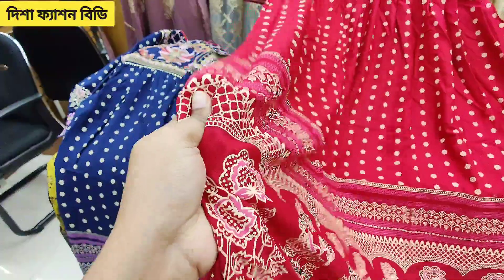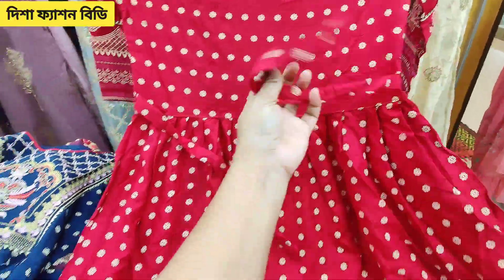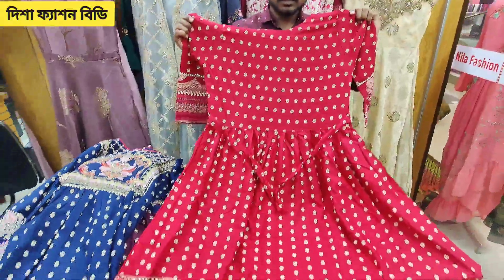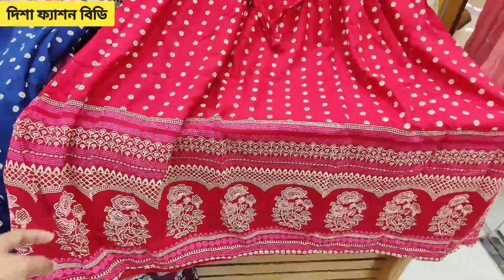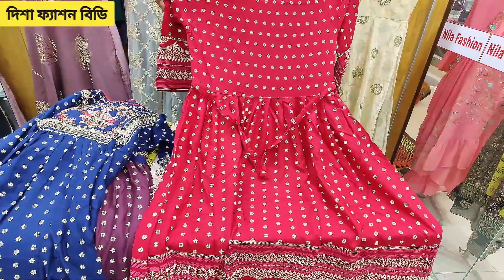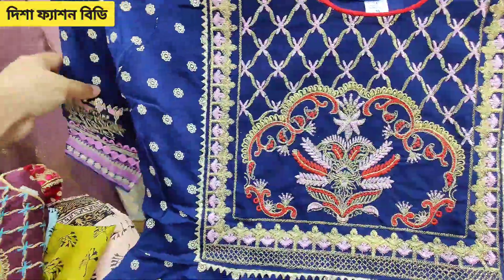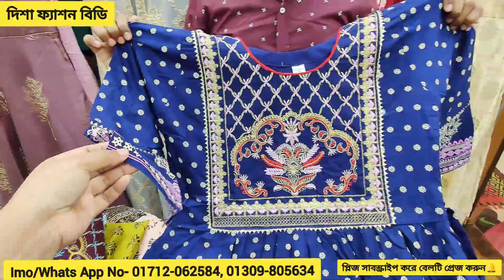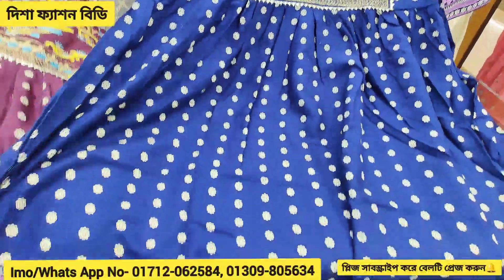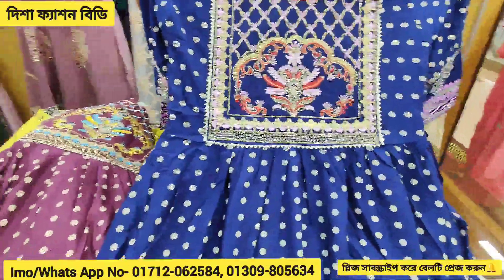It's a clean cream with cotton fabric — a beautiful look. This looks very beautiful. Let's take a look at this dress. It's a navy blue color, it's a beautiful dress.